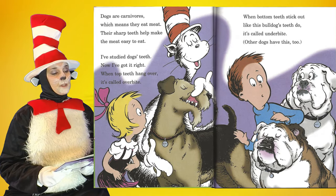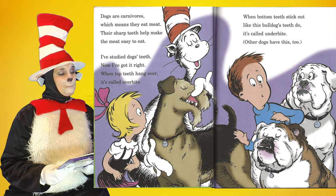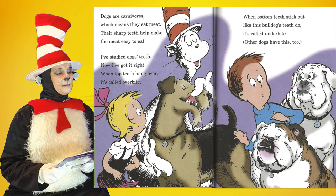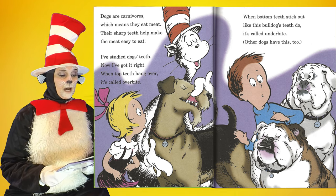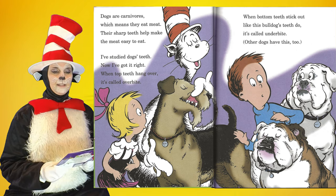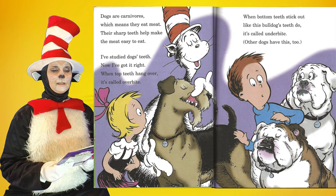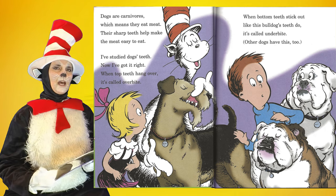Dogs are carnivores, which means they eat meat. Their sharp teeth help make the meat easy to eat. I've studied dog's teeth, now I've got it right. When top teeth hang over, it's called overbite. When bottom teeth stick out, like this bulldog's teeth do, it's called underbite. Other dogs have this too.